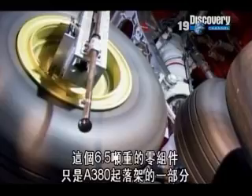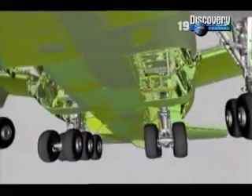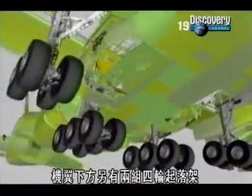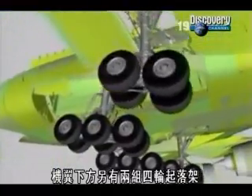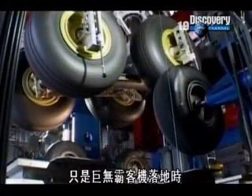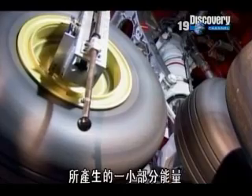Although it's huge, this 6.5-ton component is just part of the A380's undercarriage. In total, it will have two six-wheel units, plus two four-wheel units under the wings, and a two-wheeled set under the nose. So, what you're about to see is only a fraction of the energy involved when the vast machine touches down.